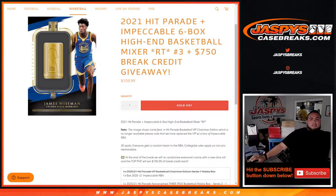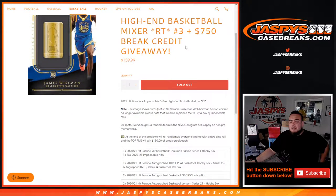What's up everybody, Jason for Jazbees Case Breaks. We just sold off a 2021 Hit Parade plus Impeccable six-box high-end basketball mixer, Random Teams number three, but we're also giving away seven hundred fifty dollars in break credit. First, we'll do the break, randomize customer names and teams — everybody gets a team in the NBA. Remember collegiate rules apply on the non-pro memorabilia.